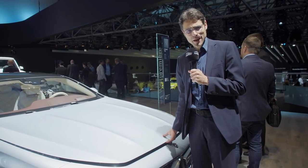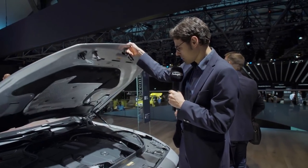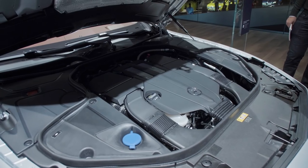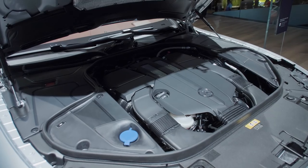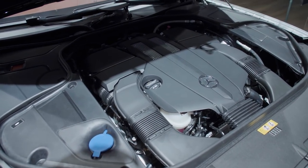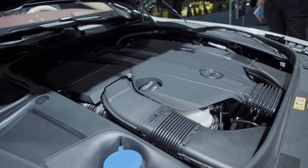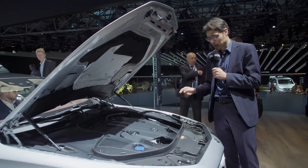The entry-level engine — if you could call it that — is the V6 with 367 horsepower in the S450 Coupé, reserved for the Coupé only. Sadly they do not offer an entry-level engine for the convertible. That would then be the next one, the V8 with 469 horsepower in the 560. It changes a little bit from market to market, but basically V6, V8, and so on is the main direction.